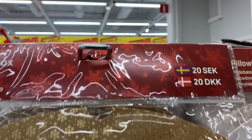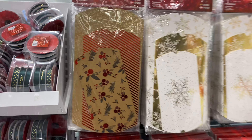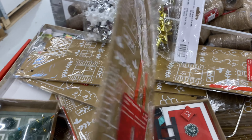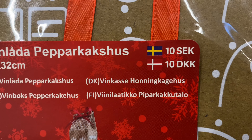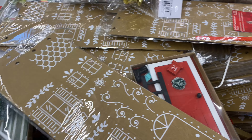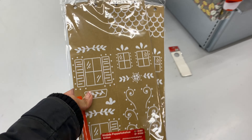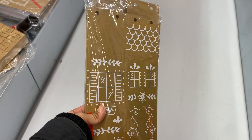They've also upped their game with wrapping paper and packaging. These gift boxes were 20 crowns for three — really inexpensive. They also had these really cute bottle bags for wine and whiskey at 10 crowns for two — an absolute steal. I have a little DIY idea for them, so please don't forget to subscribe to my channel and give this video a thumbs up.